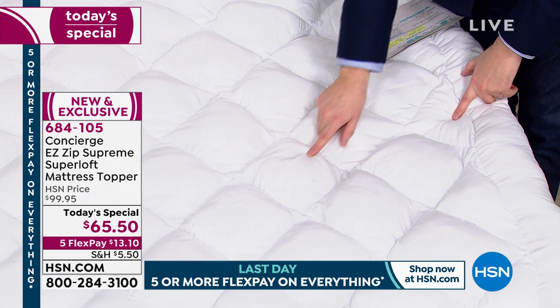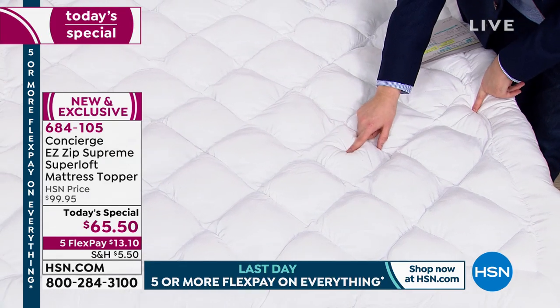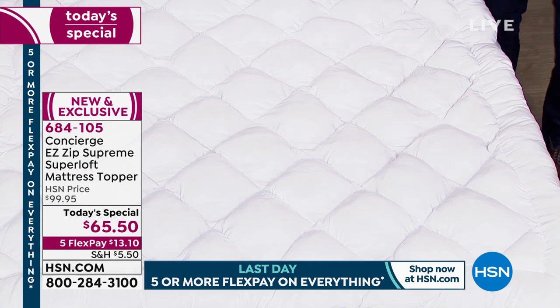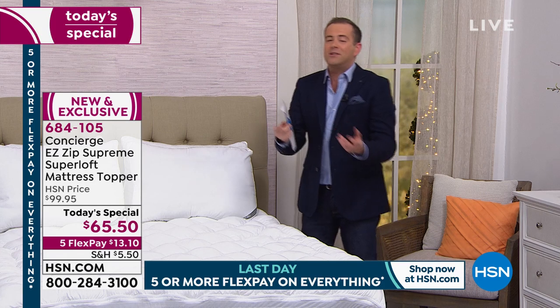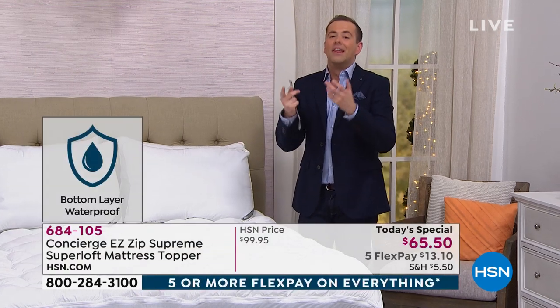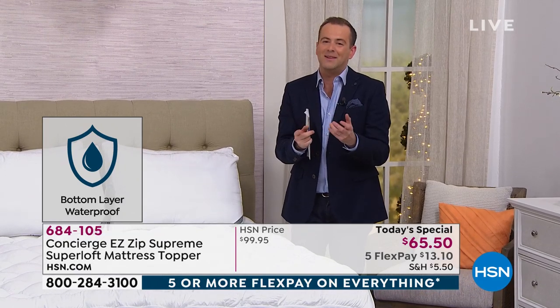This is not water resistant — I should say that right now — it's waterproof. It's not water resistant, it's waterproof. So many of us deal with spilling a cup of coffee in bed or sweat, everything over the years. This is an amazing value for something that you cannot find in the market.